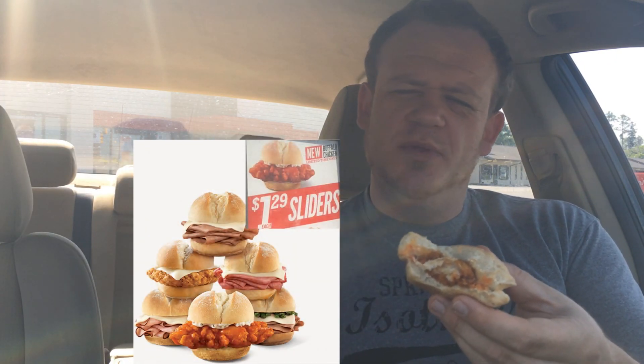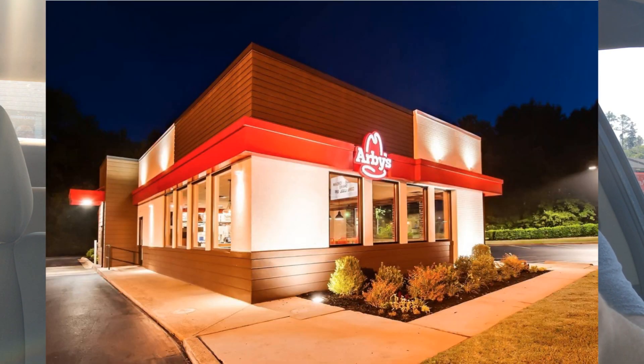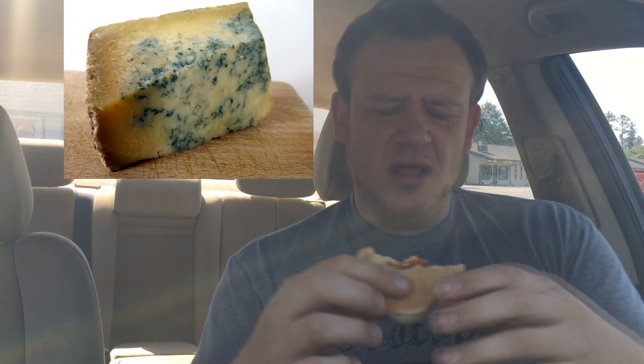Of all the sliders I've had at Arby's — and I believe I've tried all of them since they first came out last year — this is probably my favorite. The value for $1.29 isn't bad: you're getting a full chicken tender, a nice soft bun, and the peppercorn ranch. On a scale of 1 to 10, I'm giving this an 8. It's really good and pretty proportionate for a slider. Why not a 10? If they offered blue cheese instead of ranch, I'd probably like it even more — I like that funk with buffalo tenders. Big final bite!